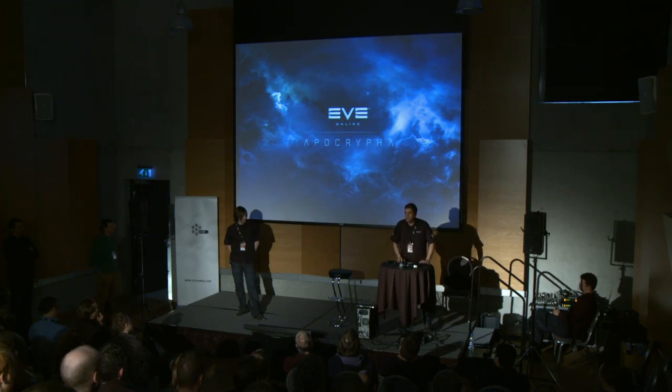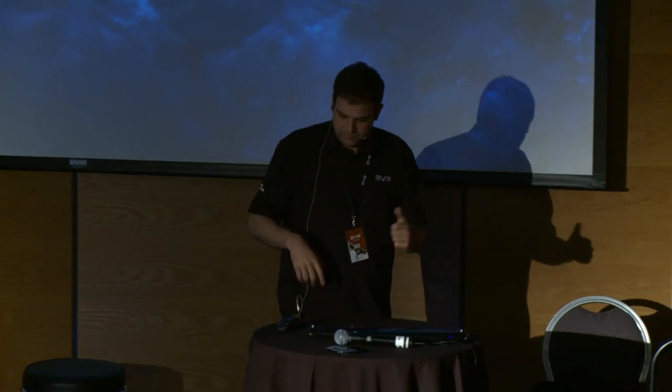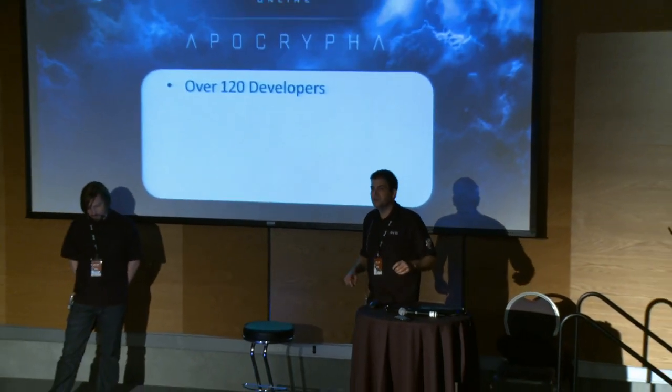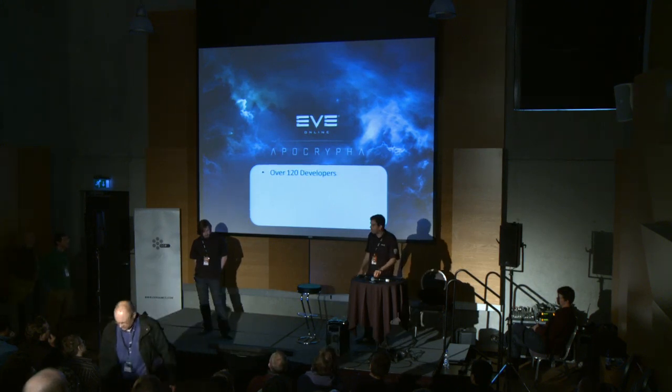Apocrypha was a huge undertaking. We announced at last year's Fanfest that we would do something amazing, needed to refocus our company around Eve and deliver something amazing — and we did. We rounded up people from all three offices. Being able to manage that on a global level, we thought Scrum could really help, because in Scrum and Agile you really empower teams to take ownership of a part of the product. Apocrypha had 120 developers working on it, the biggest number of developers that have worked on Eve.